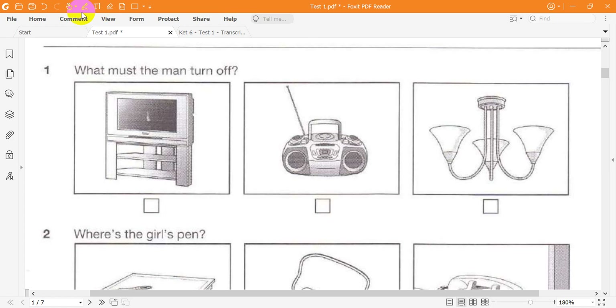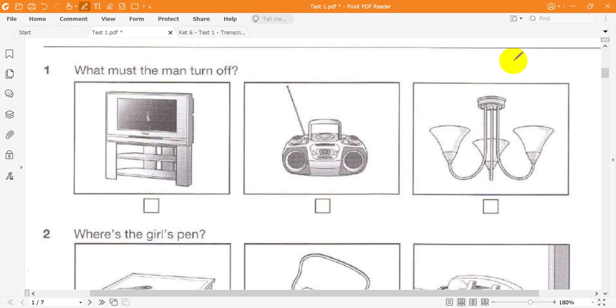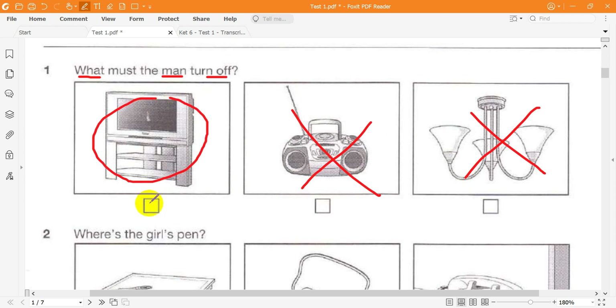Look at question 1. What must the man turn off? Let's go or we'll be late. Did you turn off the lights upstairs? Yes, but wait a minute. I can hear the radio in the kitchen. Oh dear. That's the television — I was watching the news. Can you go and turn it off and I'll start the car. OK.